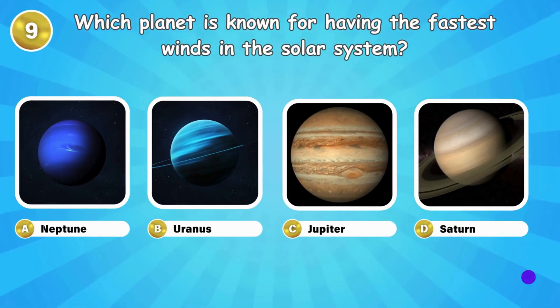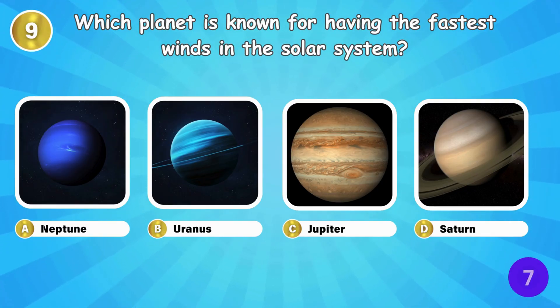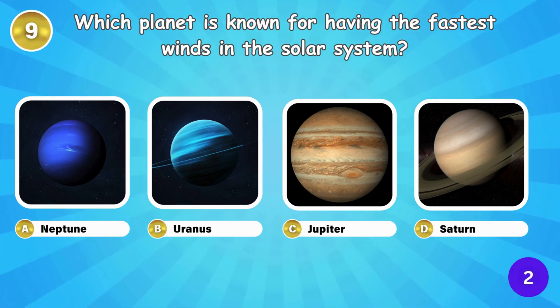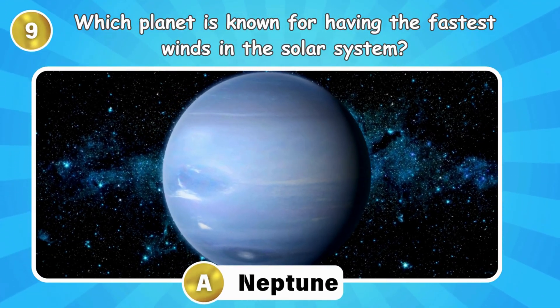Which planet is known for having the fastest winds in the solar system? Neptune has the fastest winds in the solar system.